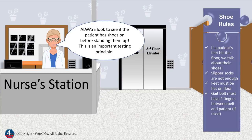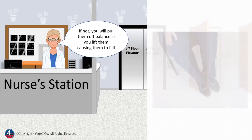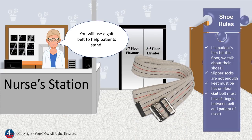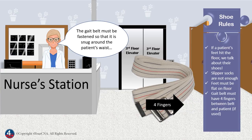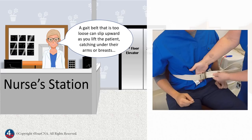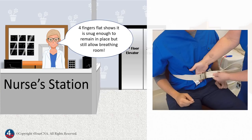Always look to see if the patient has shoes on before standing them up — this is an important testing principle. When assisting a patient to stand, their feet must be flat on the floor. If not, you will pull them off balance as you lift them, causing them to fall. You must ask if their feet are flat on the floor before standing. You will use a gait belt to help patients stand. The gait belt must be fastened so that it is snug around the patient's waist — you should only be able to fit four fingers flat between the patient and the belt. A gait belt that is too loose can slip upward as you lift the patient, catching under their arms or breasts, which can cause injury, bruising, and falls. You don't want it too tight either, which can restrict breathing. Four fingers flat shows that it's snug enough to remain in place but still allow breathing room.